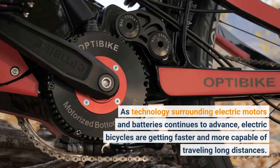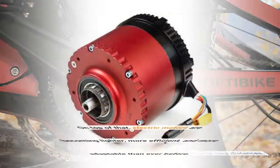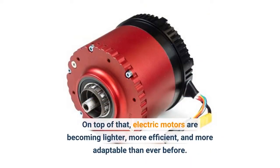As technology surrounding electric motors and batteries continues to advance, electric bicycles are getting faster and more capable of traveling long distances. On top of that, electric motors are becoming lighter, more efficient, and more adaptable than ever before.